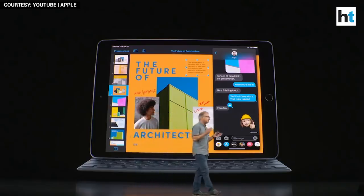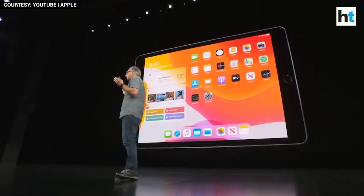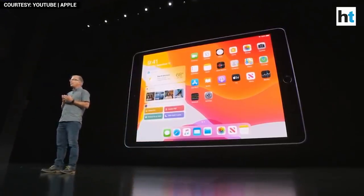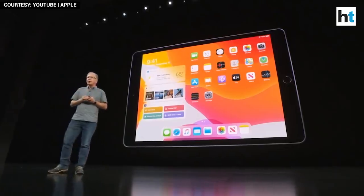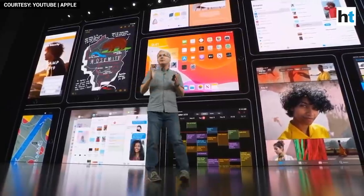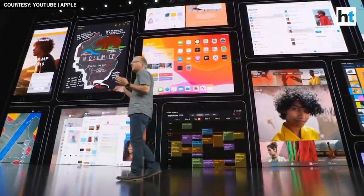We're especially excited that this iPad was engineered to take full advantage of iPadOS. iPadOS is packed with an enormous breadth of new features designed for iPad's unique capabilities, including the redesigned home screen, powerful new ways to work with multiple apps, deeper integration with Apple Pencil, desktop-class browsing with Safari, and so much more.